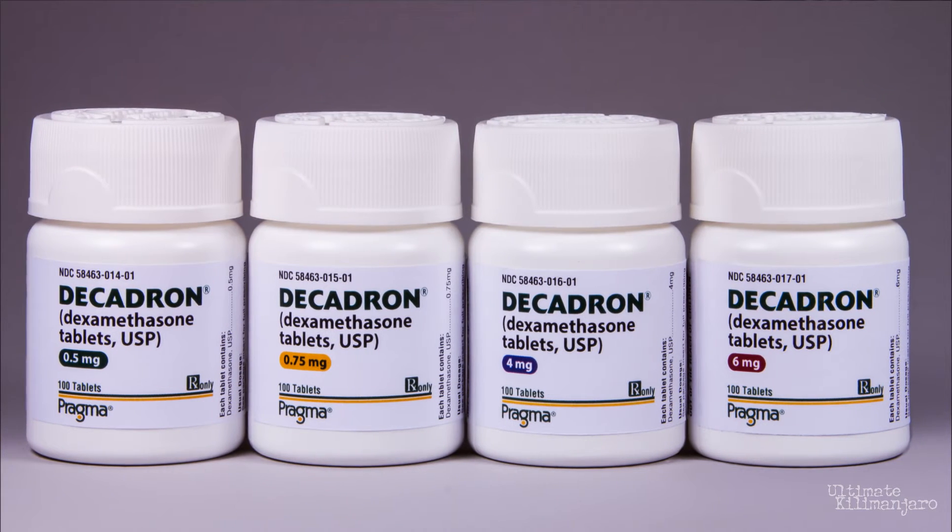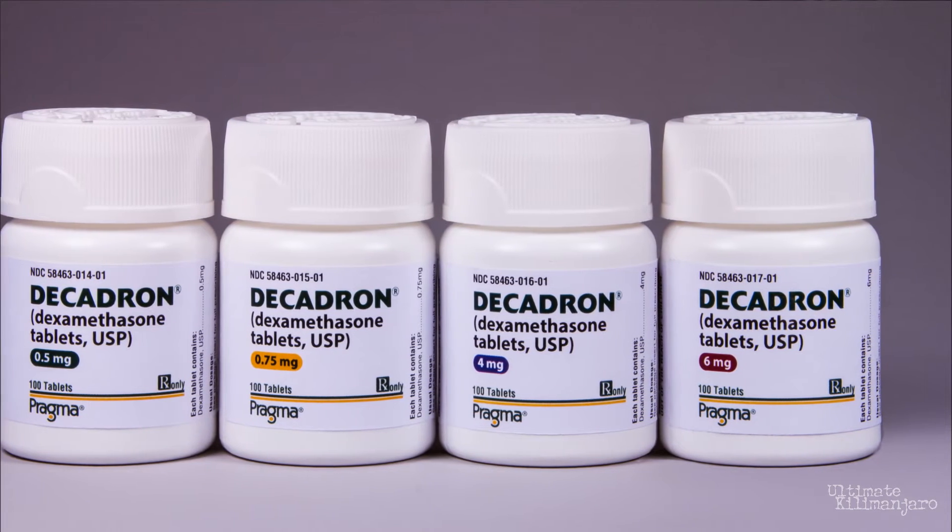The recommended dosage is 4 mg, 6 hours apart. People usually experience an improvement in symptoms within 6 hours.